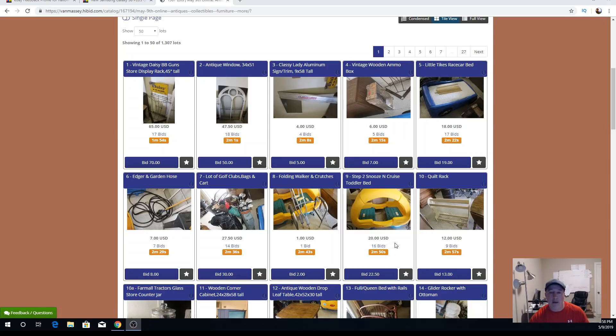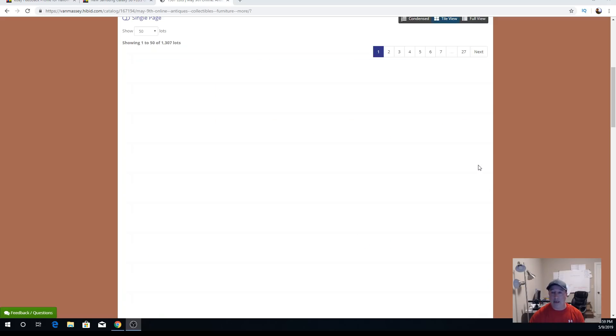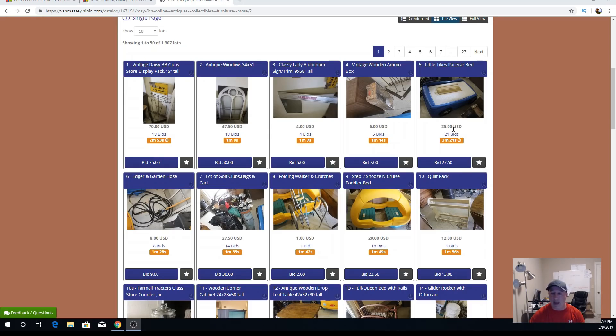The way this works for this auction house is they have a soft ending — what that means is once you get inside two minutes of the auction ending, if somebody bids it adds two minutes back to the clock. So if somebody bids with 50 seconds left it goes to two minutes and 50 seconds. That's good for me as the seller because there's no sniping like on eBay. It's up to $25 now — somebody bid within the two minutes so it kicked up to three minutes and 21 seconds.